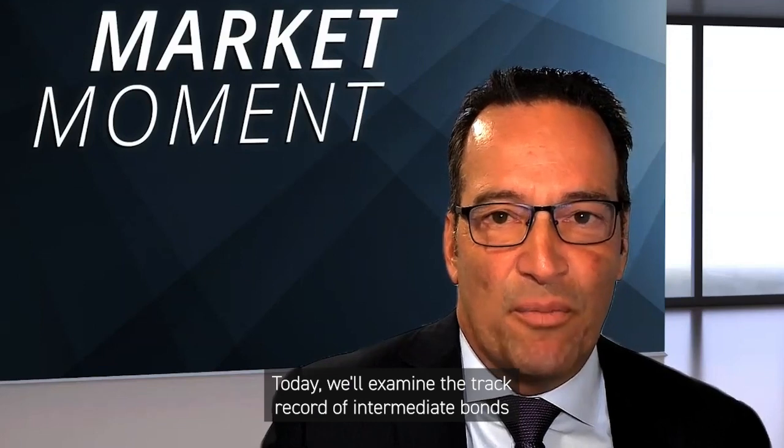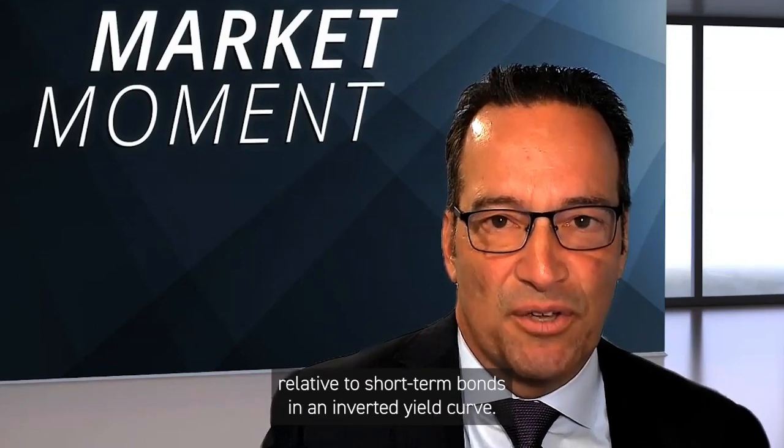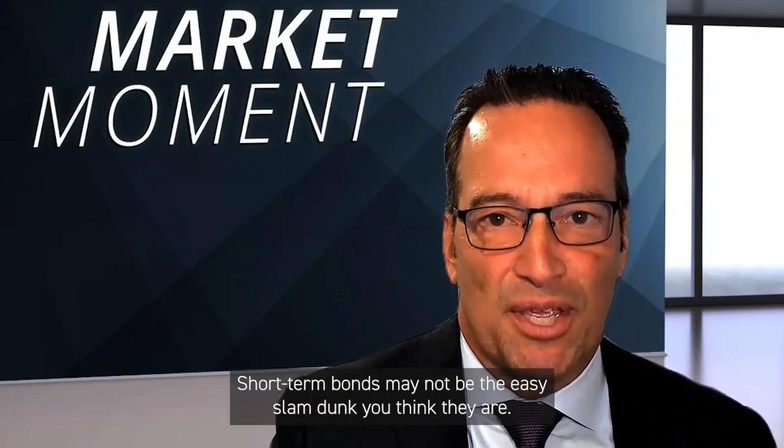Today, we'll examine the track record of intermediate bonds relative to short-term bonds in an inverted yield curve. Spoiler alert — short-term bonds may not be the easy slam dunk you think they are.